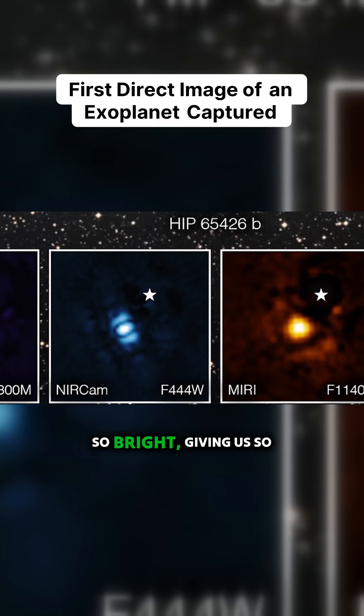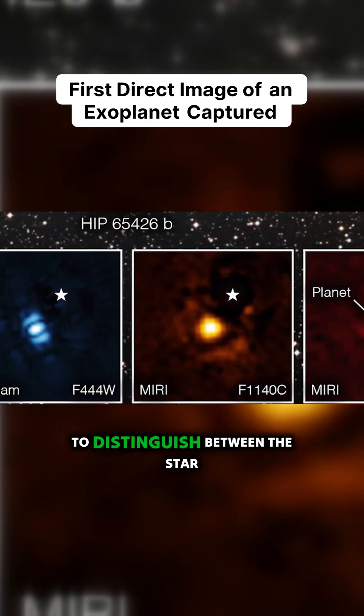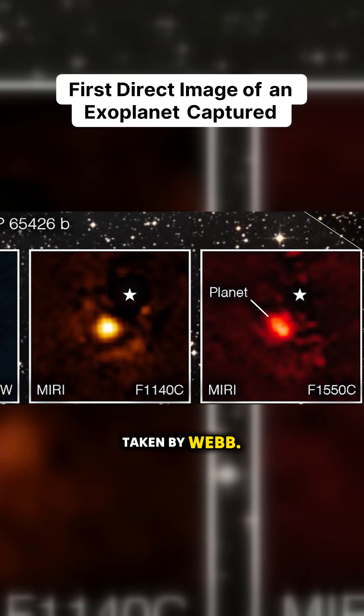Because the star is so bright, giving off so much light, the planet is so large, and it's far enough away that Webb is able to distinguish between the star and its planet, it was able to produce this picture. Here is a picture of an exoplanet taken by Webb.